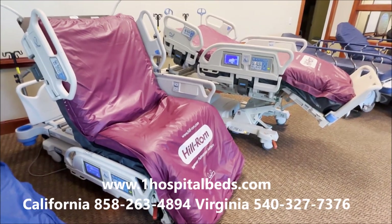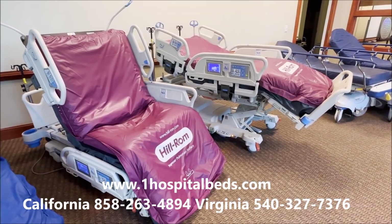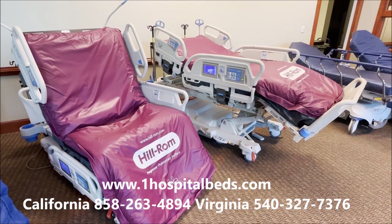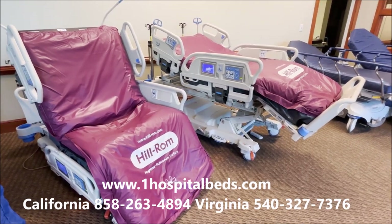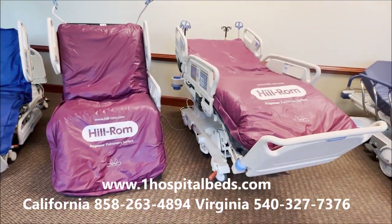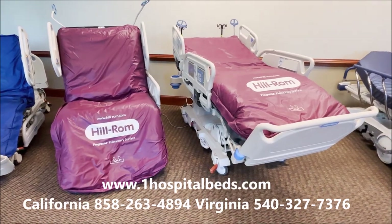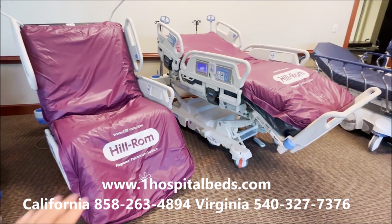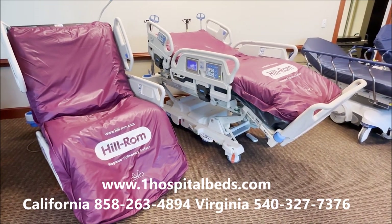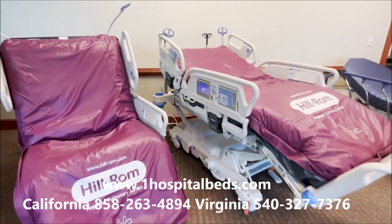It's the only bed that really sits fully into a chair. There was a bed that came out just before this called the Hilrom P1900 Total Care Sport 2. When they made the Progressa, they said let's upgrade the Sport 2 and get rid of all the hydraulics. Anybody in the hospital bed business knows the Sport 2 and the Progressa look almost identical. The Sport 2 also sat in a chair and had a percussion feature, but it had a lot of hydraulics and normally required more service calls because it was more complicated.